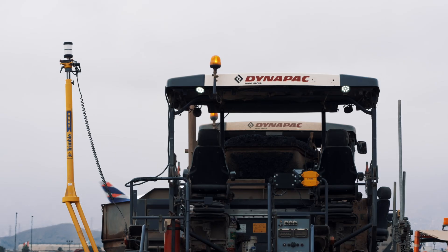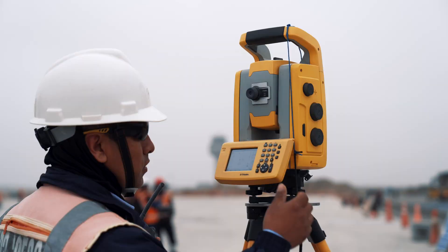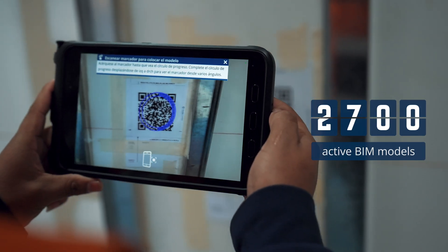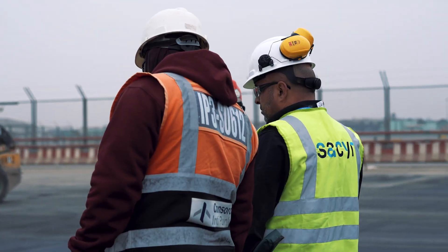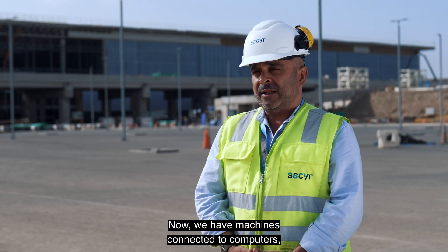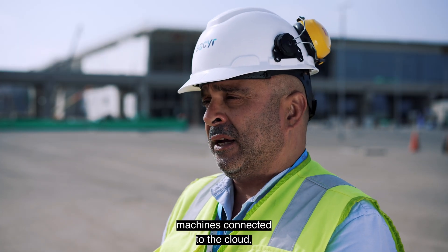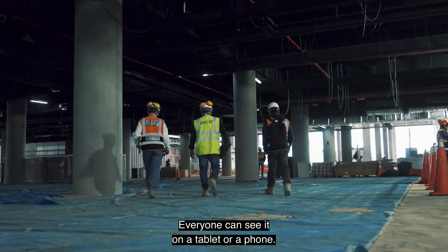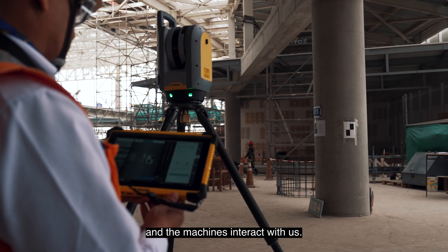Trimble Connect transformed Sacerio's communication. Everyone worked from the same instantly shared data and plans, with 2,700 active BIM models, empowering crews to get the job done right. Now we have computers connected to computers, connected to the cloud, sending and receiving data in real time. Everyone can see it on a phone. We interact with the machines, the machines with us.